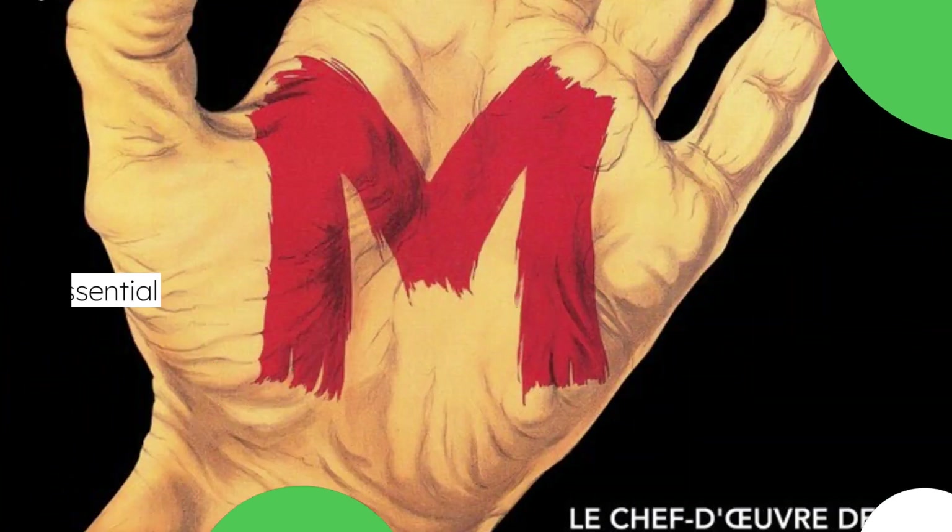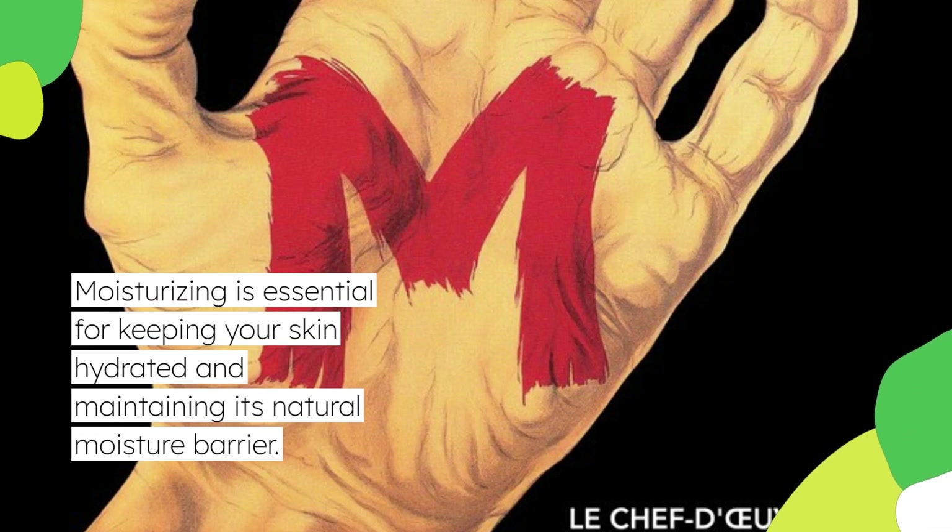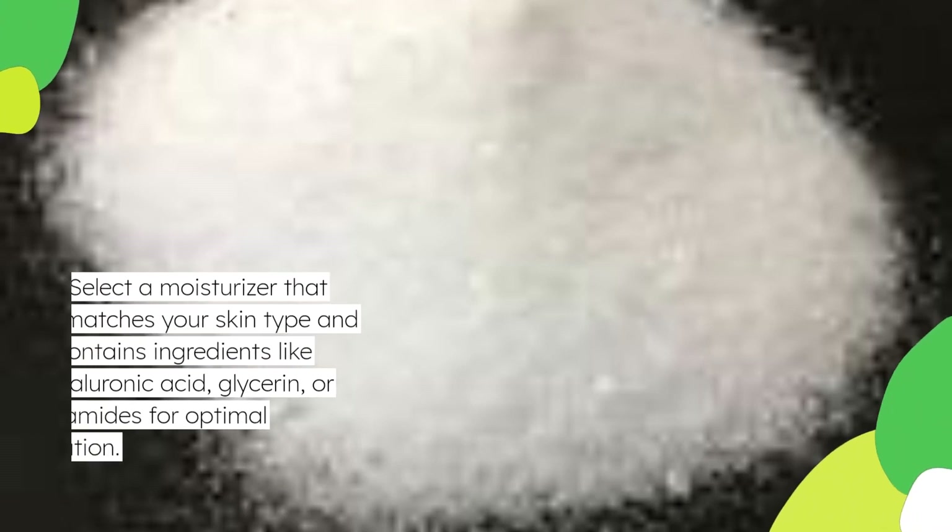Moisturizing is essential for keeping your skin hydrated and maintaining its natural moisture barrier. Select a moisturizer that matches your skin type and contains ingredients like hyaluronic acid, glycerin, or ceramides for optimal hydration.